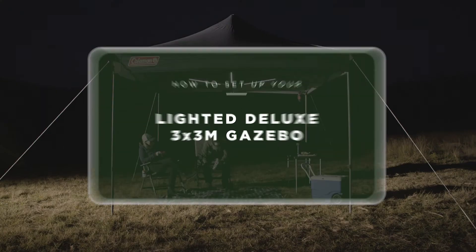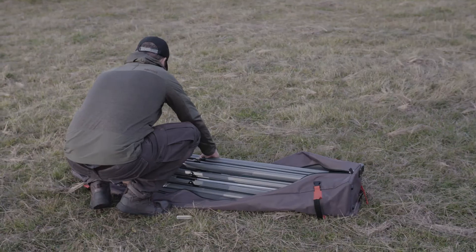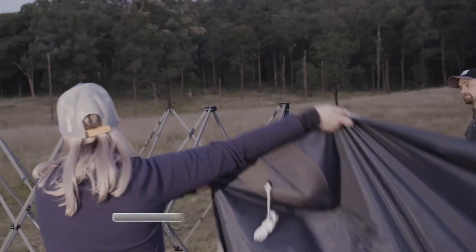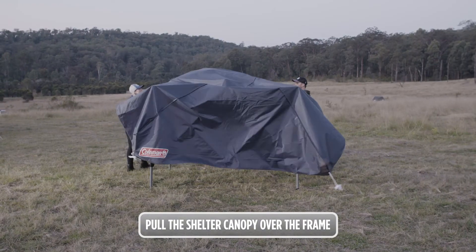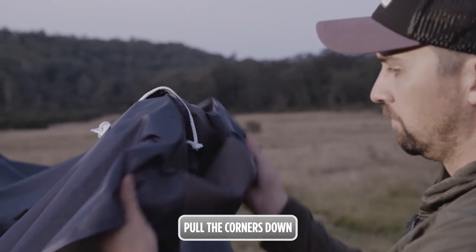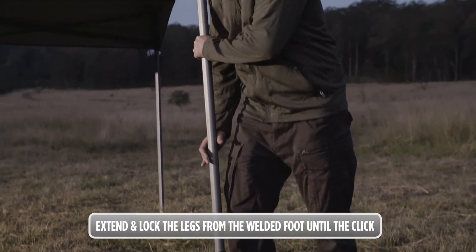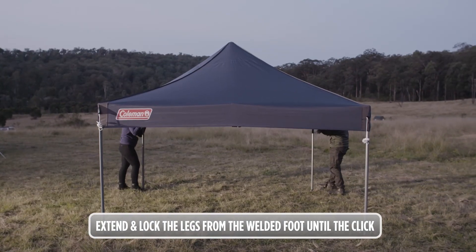The Coleman Lighted Deluxe Shelter comes in a wheeled bag for easy transportation and storage.